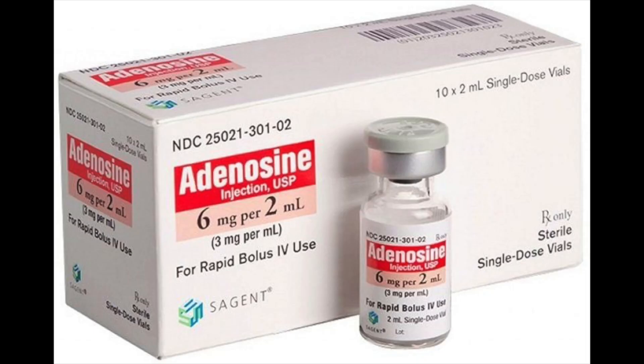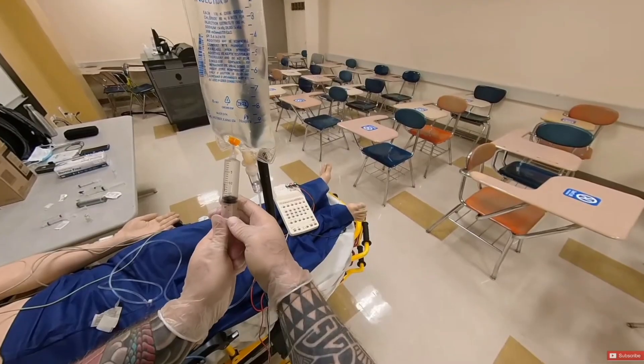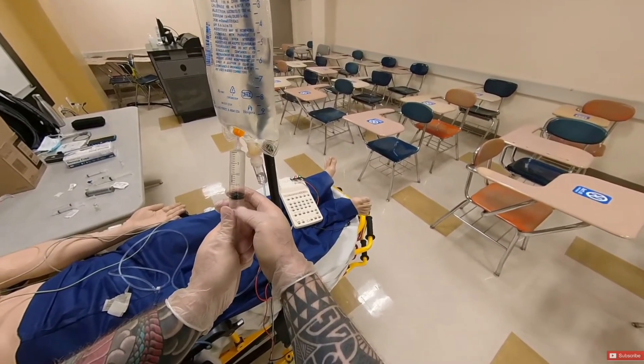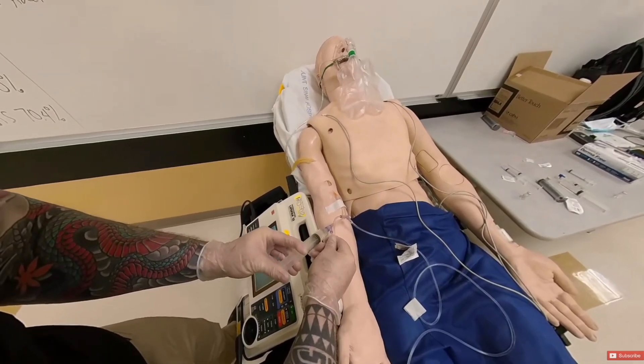Those were unstable tachycardias. For stable tachycardias, treatment differs by rhythm regularity and QRS width. At the ALS level, we treat regular narrow complex tachycardias with adenosine — start with 12 milligrams in adults and repeat at 18 milligrams. You have to give it as a rapid push and flush it in, otherwise it won't be effective because adenosine has such a short half-life.